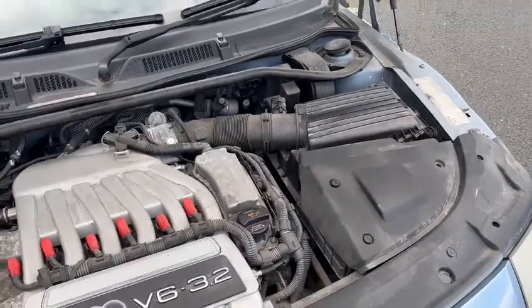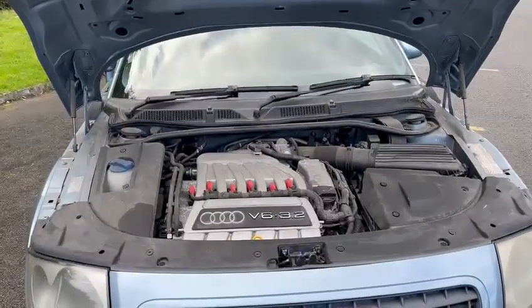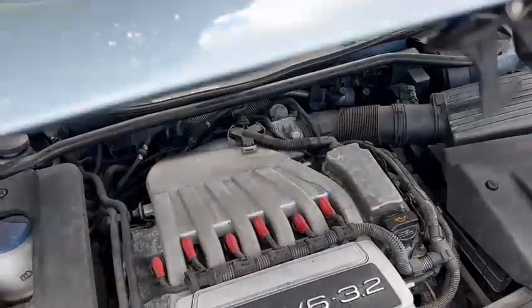It all seemed to sort itself out, and it drove okay. Obviously the 3.2 V6 in there sounds lovely, pulls ever so well.